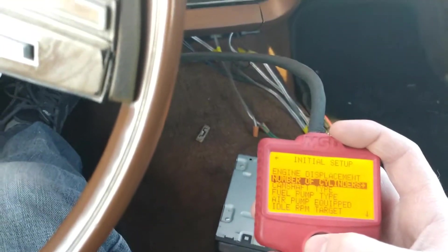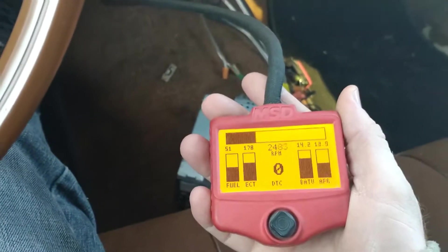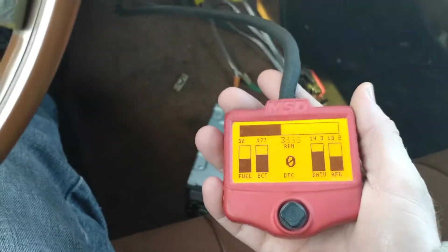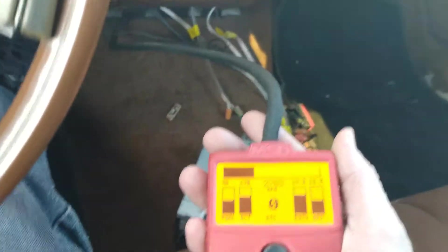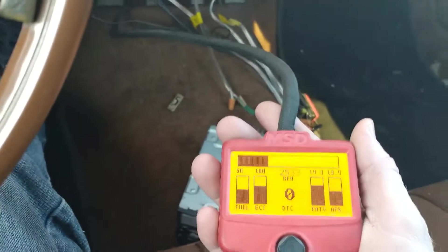I also had to lean out the pump squirt and power valve enrich to compensate, because now the computer thinks the engine is bigger than it actually is. But I no longer have the lean spike. It goes a little richer than I'd like to see just off stop signs, but I would rather have that than it going lean and being undriveable.